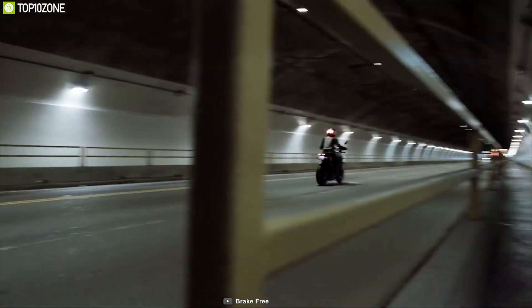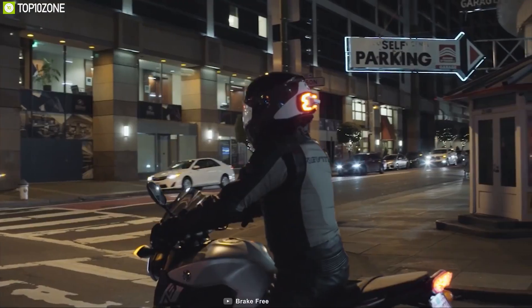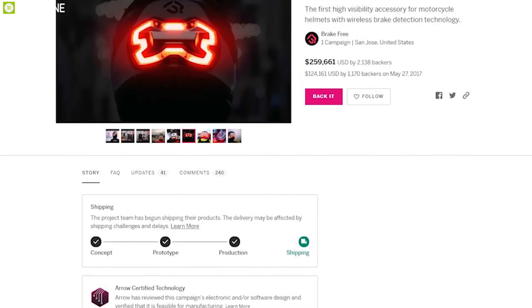The Brake Free is a must-have item for any biker to have a safe ride every time, and you can back them up on the crowdfunding campaign on Indiegogo.